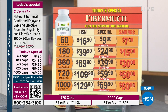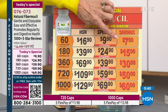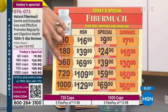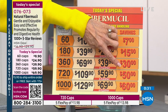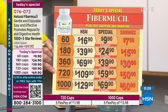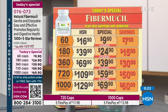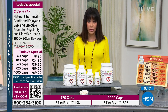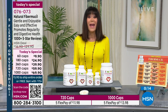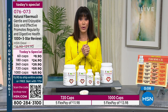Let me pull up this pricing chart before we run out of time, because the pricing today on the Fibromucil is awesome — honestly the best pricing you have seen in a long, long time. The 60 capsules saving $7; the 180 saving $15; the 360 saving $30; the 720 saving $50; and on the 1,000 capsules today, you are actually saving $60. It's designed to give you a natural feeling of fullness at a price that can't be beat. And with each of our Today Specials, you always have that full 30-day return policy.